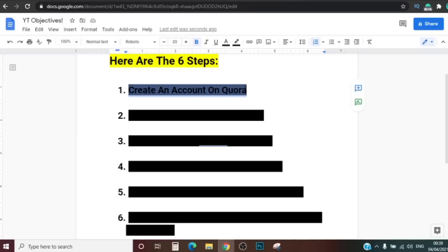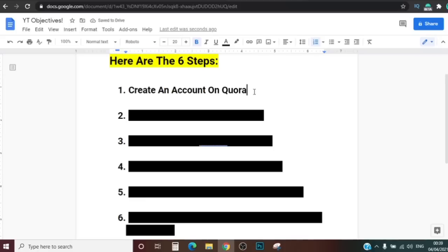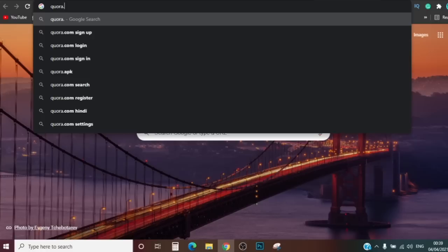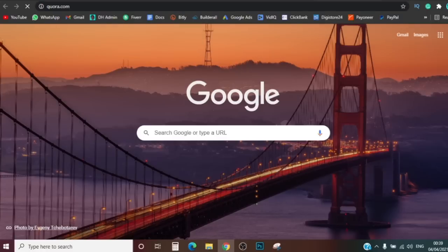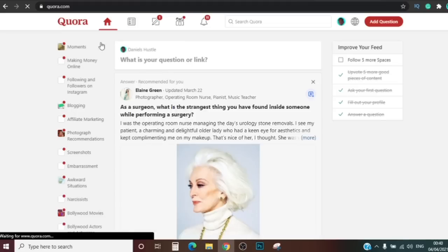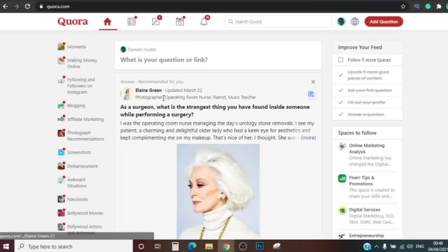Step one is creating an account on a website called Quora.com. You don't need your own website — we're gonna use this third-party site. When you go to Quora.com it's gonna bring you to a sign-in or sign-up page. I already have an account so it automatically logged me in. I'm going to open an incognito window to walk through the sign-up process, so let's go to Quora.com again.